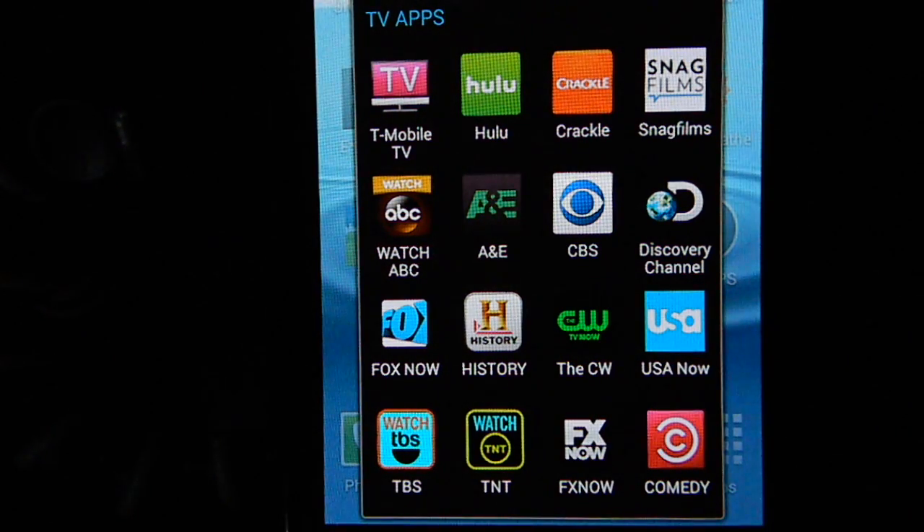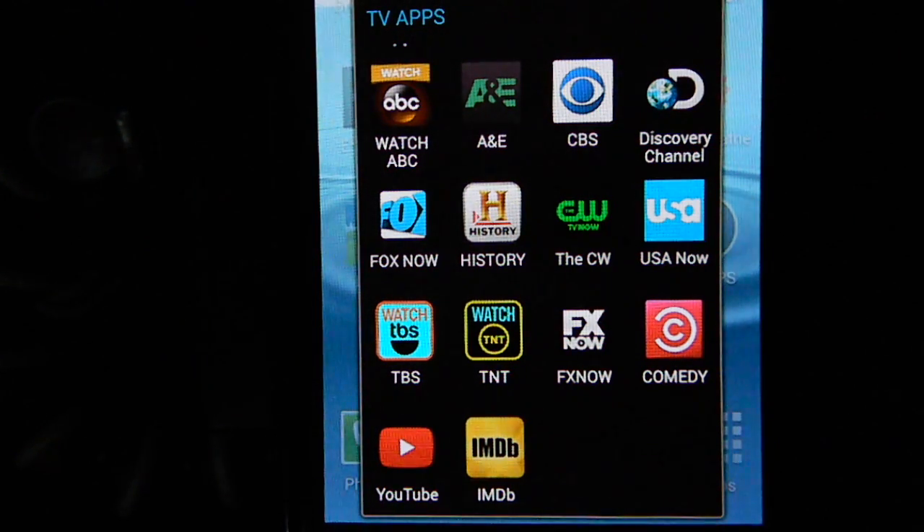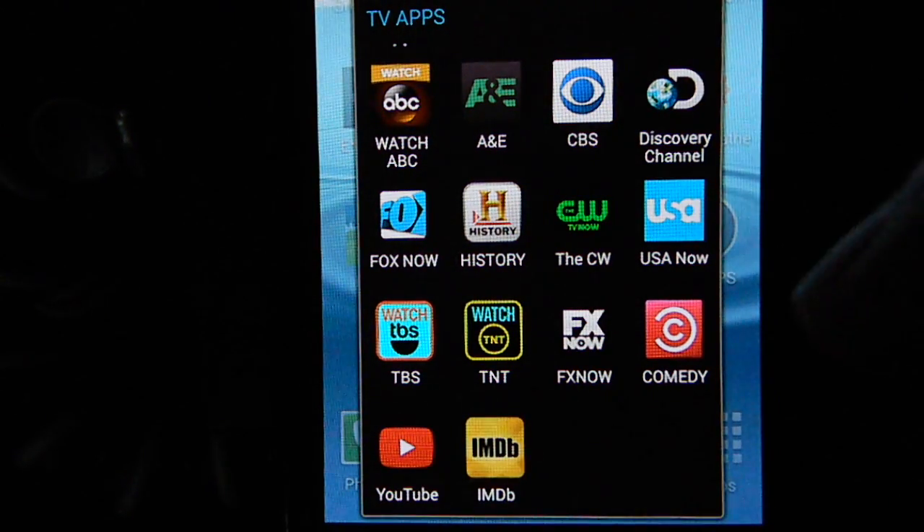A few I found require you to log in through your cable provider: TBS, TNT, and FX, which you can see down here. If you have HBO, Showtime, or ESPN, those also require going through your cable provider. I also found that NBC and PBS do not have Android apps yet at this time — this is a Samsung — but check back later because these are constantly being added. Comedy Central didn't have one before, but now they do, which is great. YouTube is also a great standard with tons of content, and IMDB — the Internet Movie Database — is a great app for looking up movies, TV shows, and actors.